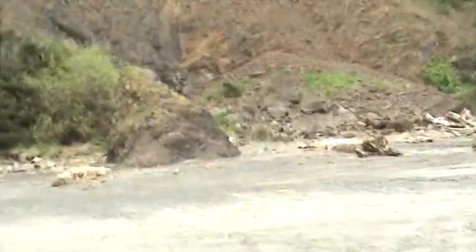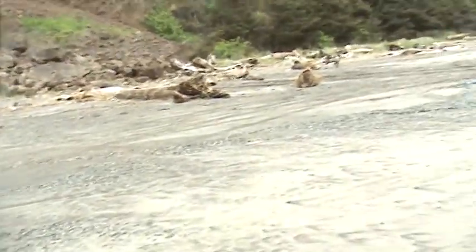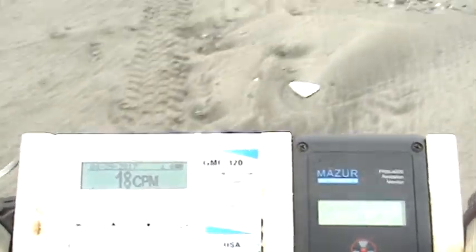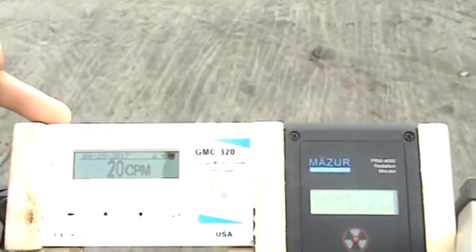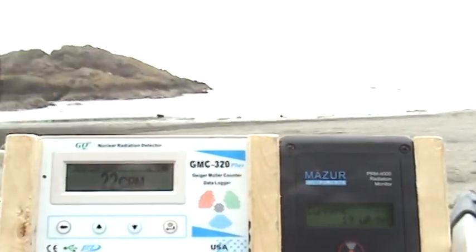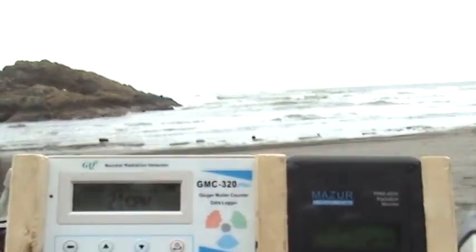Let's get this done. This is as far south as I can go on a public beach in Washington state. Currently reading 21 microroentgens on the Mazur and 20 counts per minute on the GQ. Let's walk towards the beach — hopefully you can see those numbers. Very cloudy and overcast today.